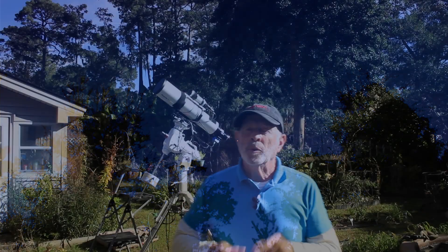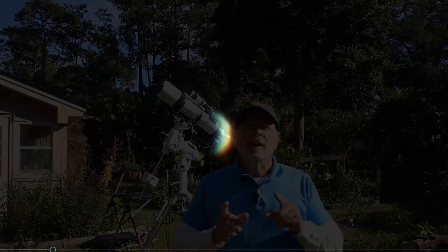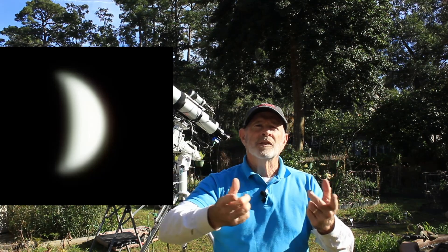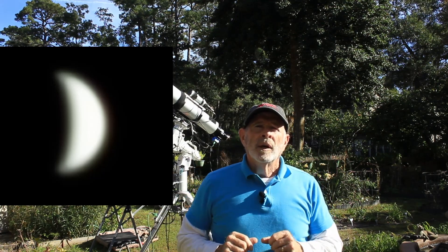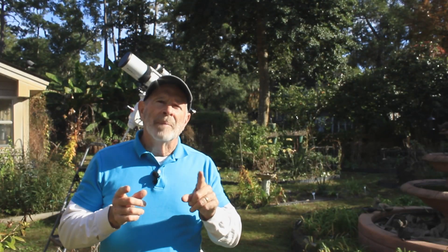If you look at Venus through the telescope — which I did with the Orion Eon 130 scope — it shows phases like the phases of the moon. Right now it's a waning crescent, getting thinner and thinner, and as it does, it's actually going to get bigger and bigger in size because it's getting closer to the Earth, and that's going to dominate our sky for the next several weeks. Right now it's at its most brilliant magnitude.